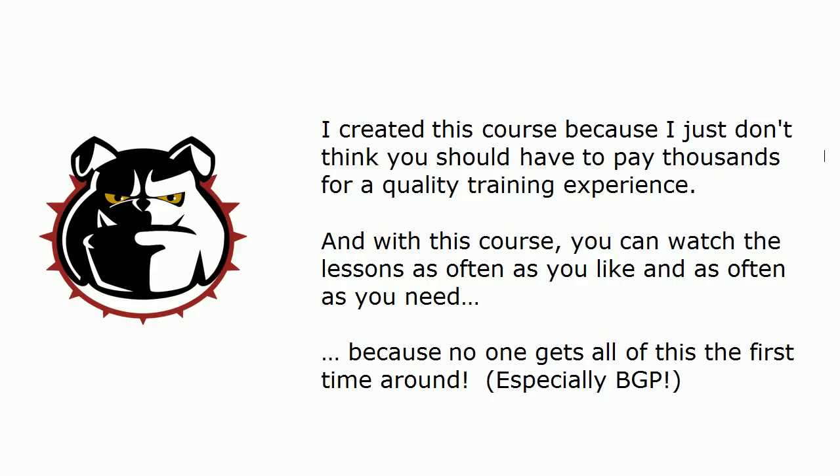The reason I created this course and my other ones is that, especially in today's world, I just don't think you should have to pay thousands of dollars for quality training. This is not to bash in-person classes or kick around traditional five-day boot camps. I've taken those courses and I've taught those courses, and I just think they're really inefficient — especially for a course with more complex material like this one — because no one absorbs all this information the first time around. I didn't, you won't, very few people if anyone ever does.